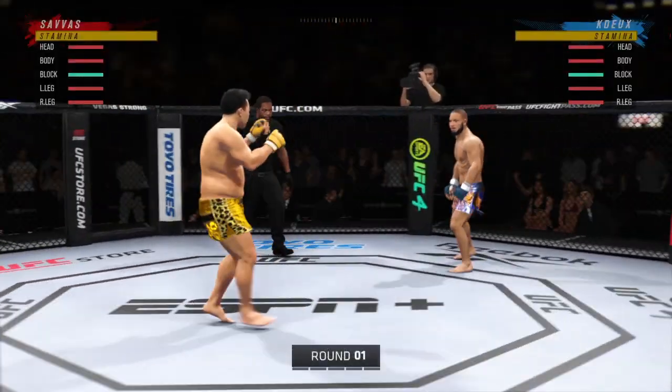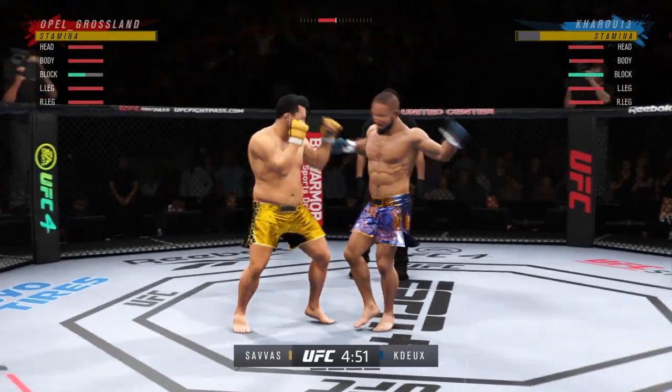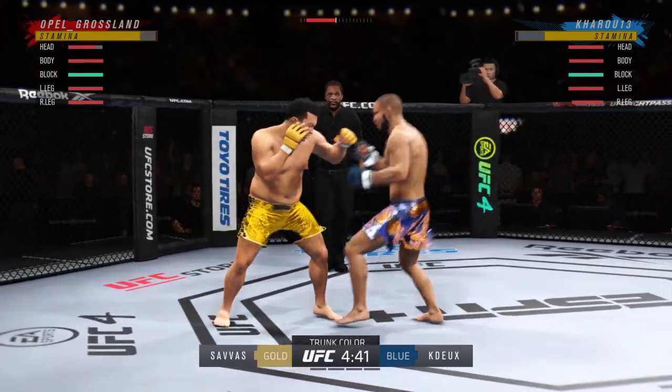Alright, so here we go with round one. Seems to be a situation in which he has to do everything in his power to keep this fight on the feet. He appears to have a lot of advantages at distance. We'll see if he can get it done tonight. Yes, he has all the advantage.